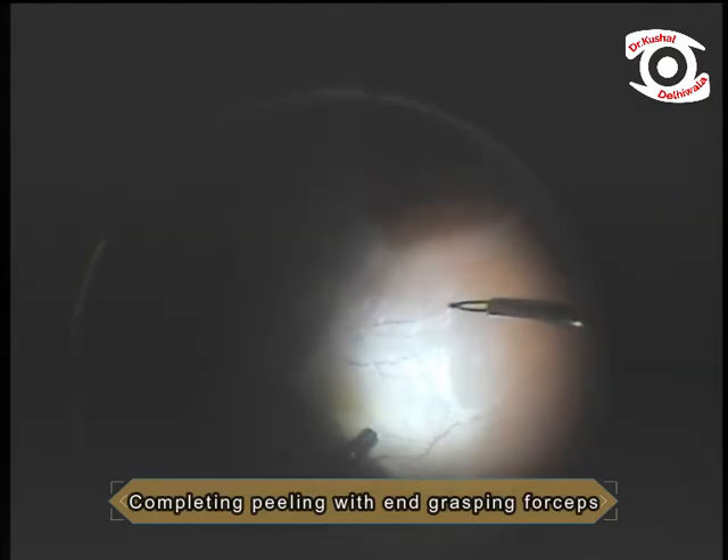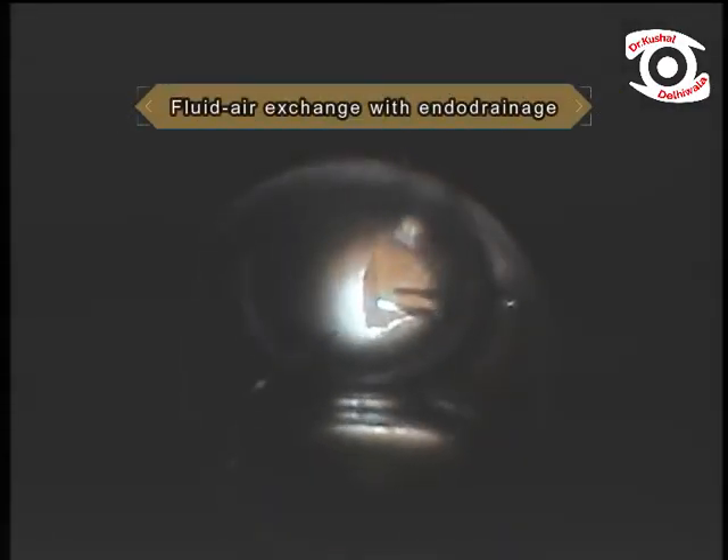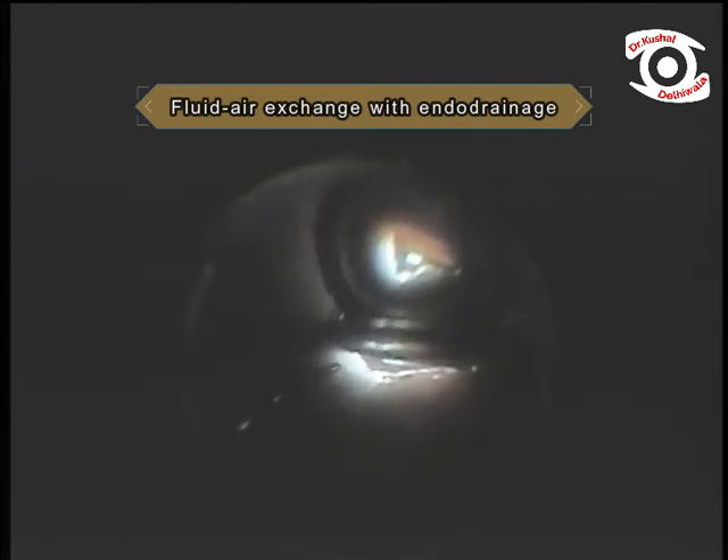Once all membranes are removed with forceps, one can see the retina has become mobile. Fluid-air exchange is performed with endo drainage.